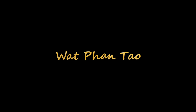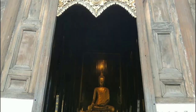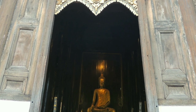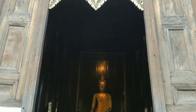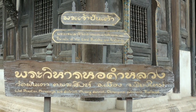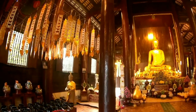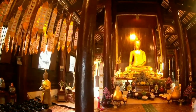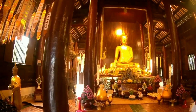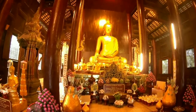Wat Phan Thao is one of the older temples of Chiang Mai in the old walled centre of the city. The first structures were likely built towards the end of the 14th century. Wat Phan Thao, meaning 'temple of a thousand kilns,' probably derives its name from the ovens used to cast Buddha images for another temple, the Wat Chedi Luang, which is immediately next to this.